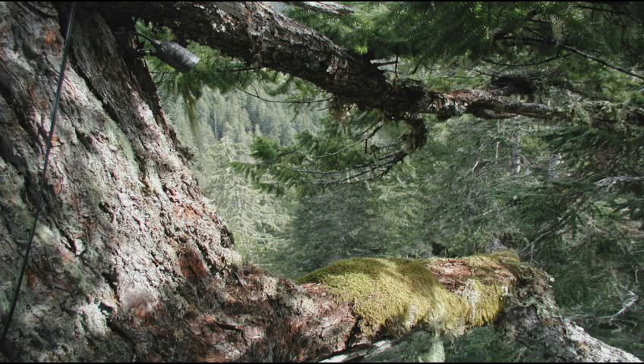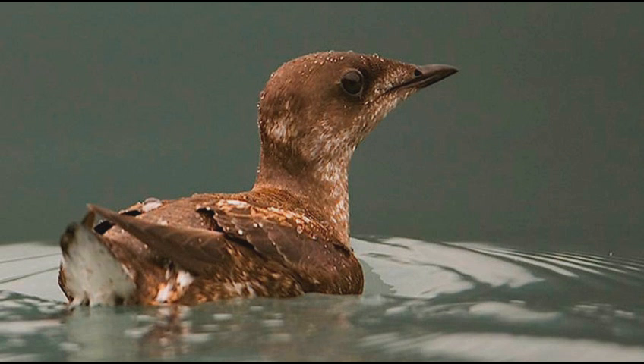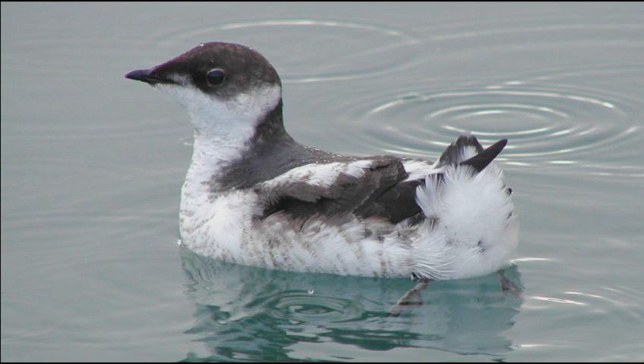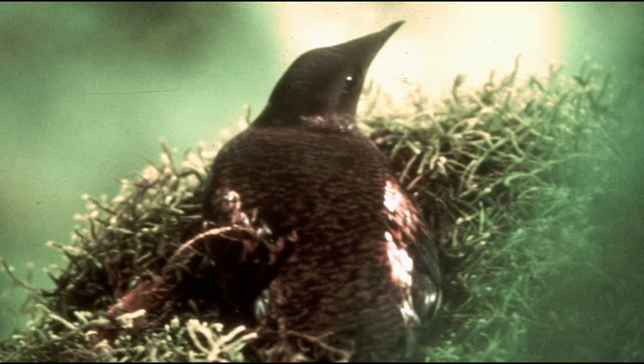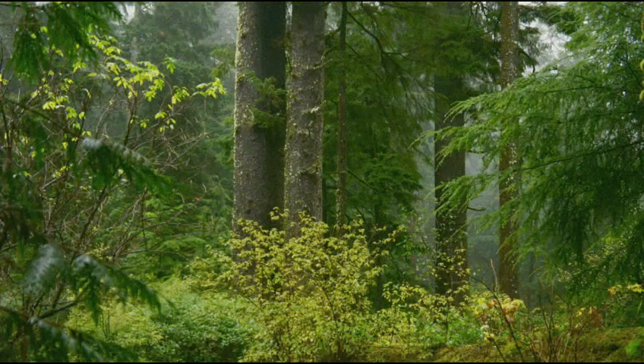The Marbled Murrelet is a diving seabird. It spends most of its time at the ocean, but it nests inland in forested habitat. It's about the size of a robin. It's a brown mottled coloration during the breeding season, and then during the winter season it's more of a distinct black and white. This coloration makes it easier for them to avoid predators, and during the breeding season, being in that brown mottled color helps them blend into the forested environment.